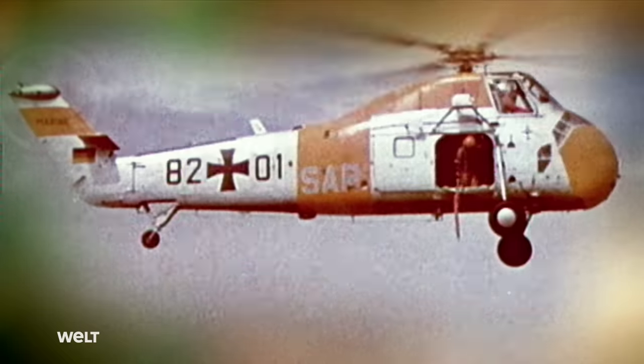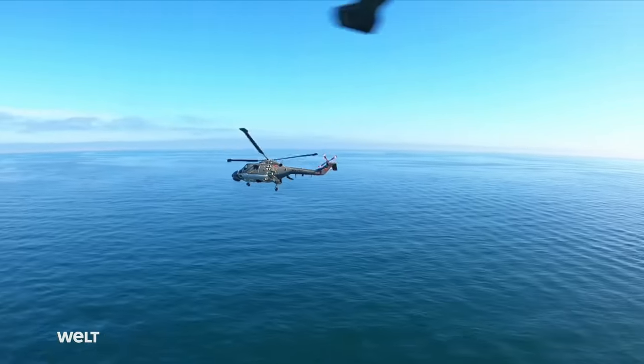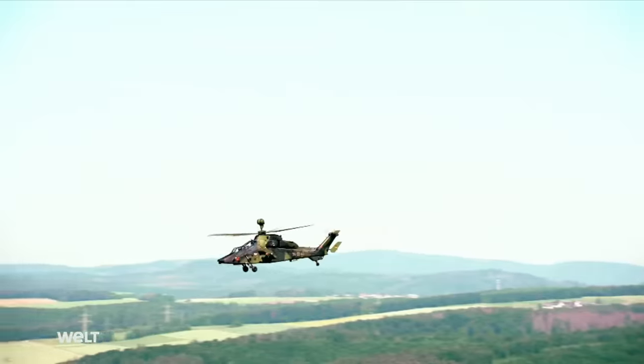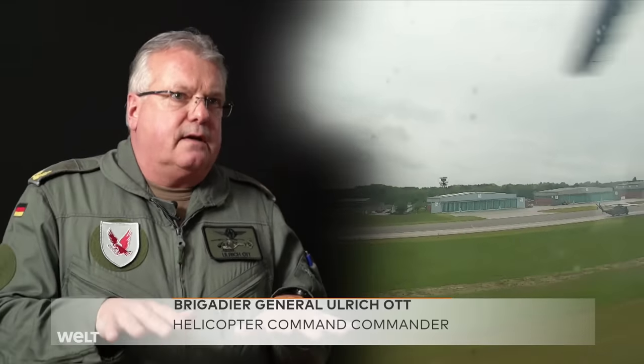The German Armed Forces put their first helicopters into service shortly after being formed. Since then, they've been used in rescue, transport, and combat missions, recently joined by the tactical deployment of Army, Air Force and Navy Special Forces. On the battlefields of the 21st century, helicopters have long since assumed a major role. In the future, we will be sending up both autonomous and partially autonomous helicopters, using artificial intelligence — the networking of helicopters with one another — and drones that can autonomously support helicopter deployment with artificial intelligence.